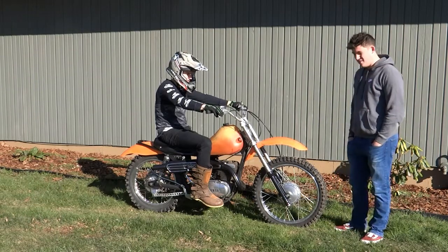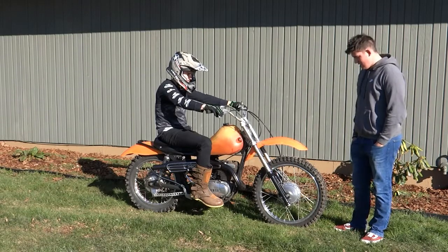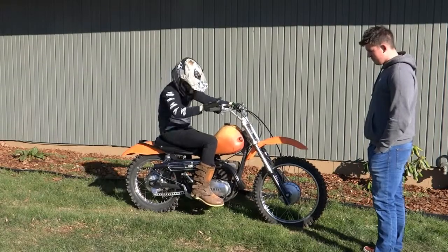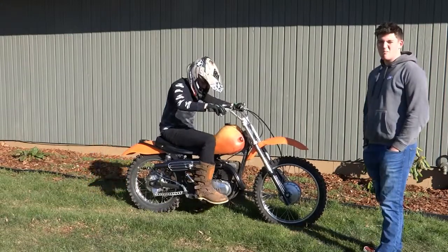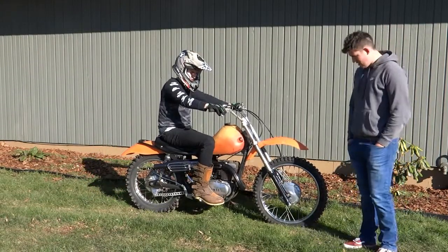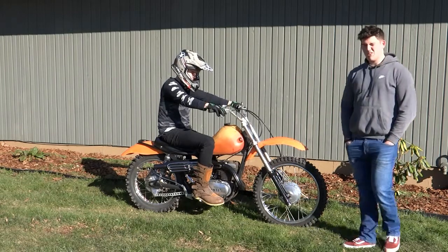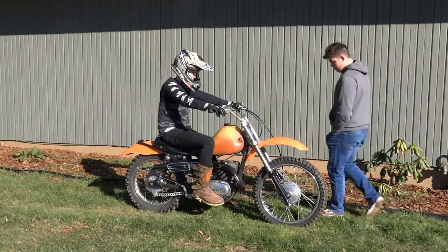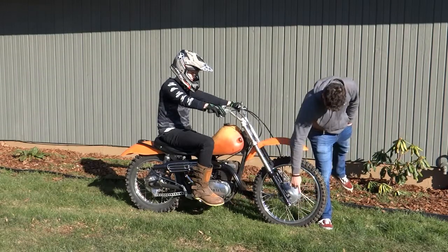The bike right here is a 1975 Yamaha YZ360. It's a kickstart — unlike most motorcycles nowadays, you don't just turn the key and take off. You've got to kickstart it and put some gas into it, and it's a little bit more complicated than the newer stuff. It has drum brakes, not disc brakes, so if you can see there's no big rotor going around right here.